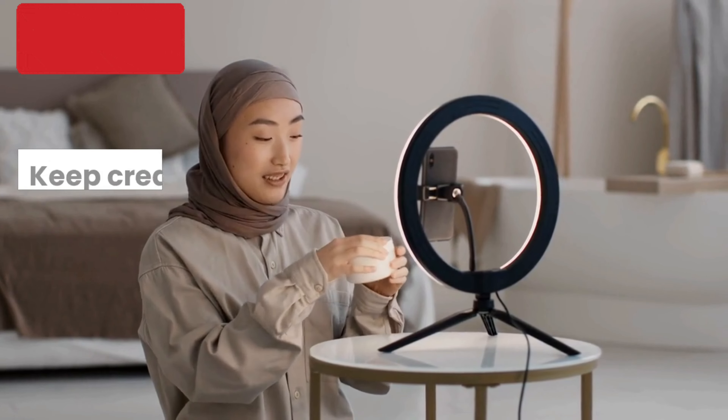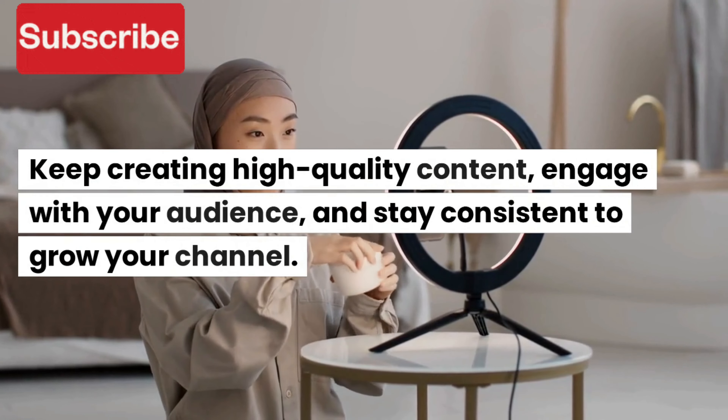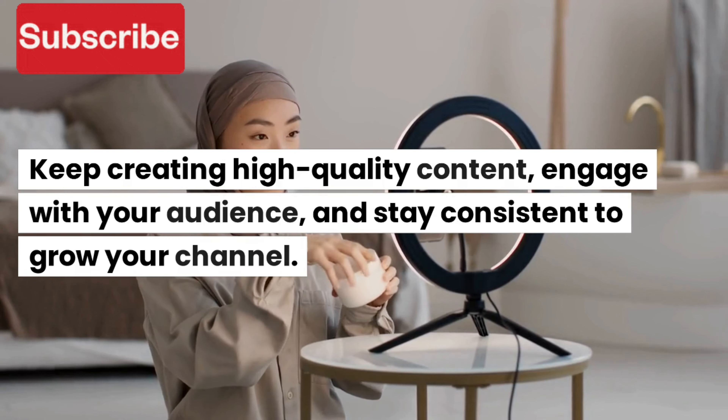8. Engage with your audience. Respond to comments and engage with your audience to build a loyal fanbase.